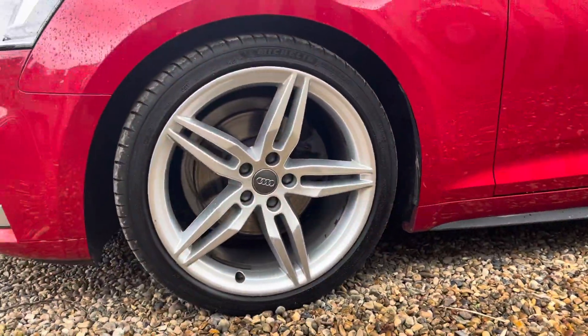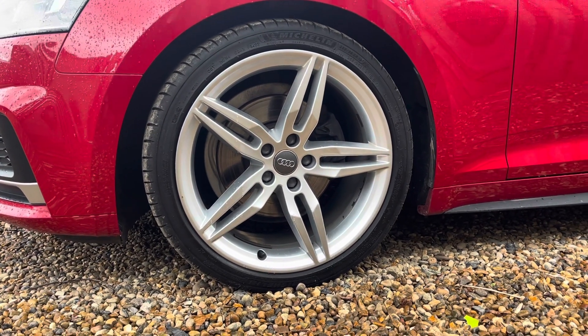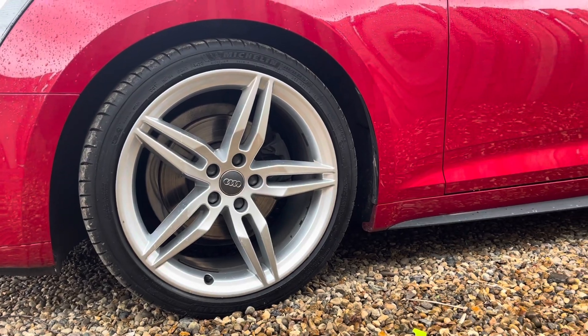The vehicle features gorgeous 19-inch alloy wheels in a five parallel spoke design, truly making a statement whilst you're out on the roads.